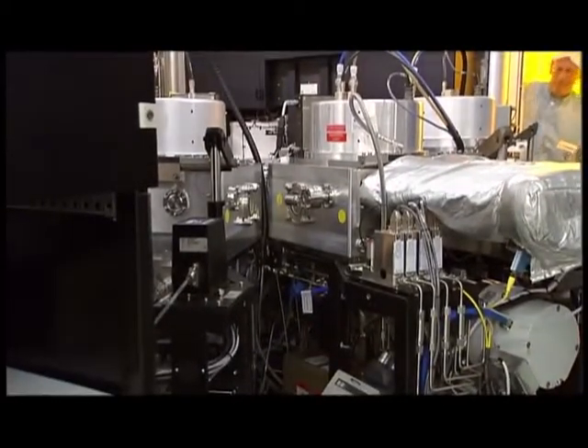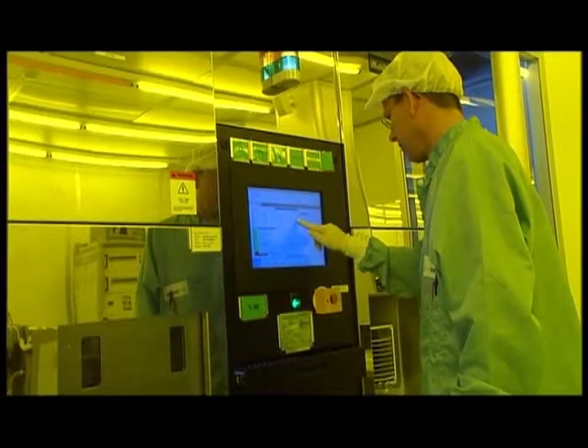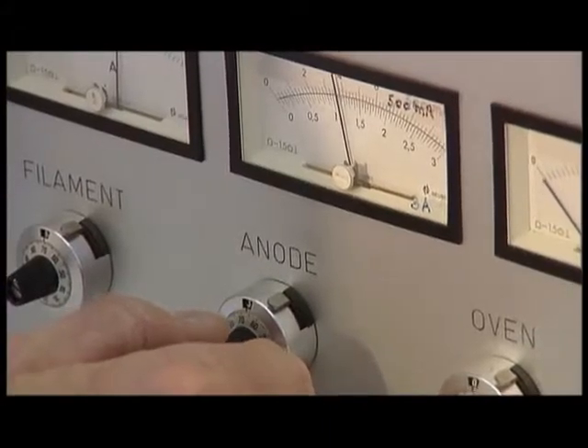For making a micro or nano scale device, the typical processing order is: 1. Deposition, 2. Lithography, 3. Pattern transfer by etching, and 4. Measuring and inspection.